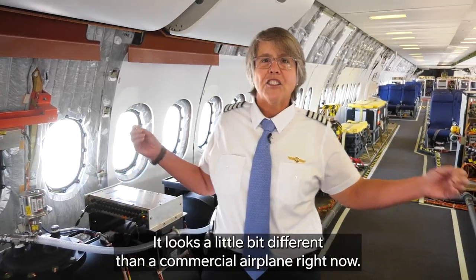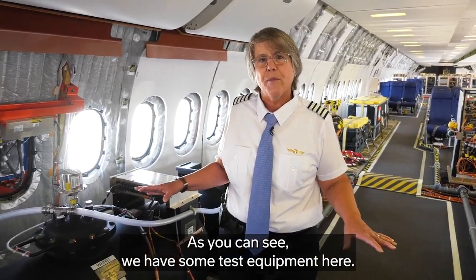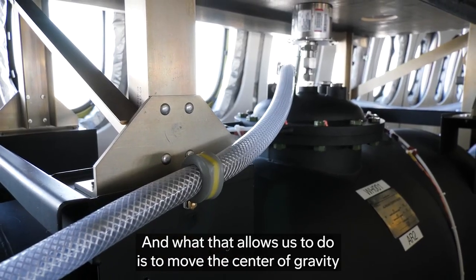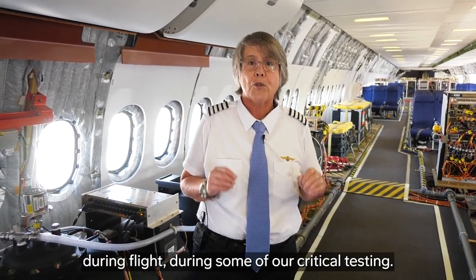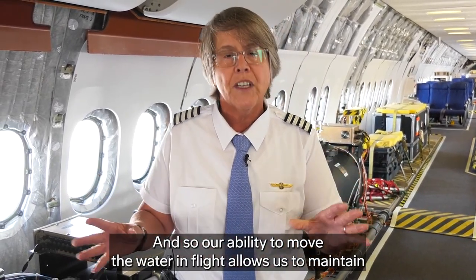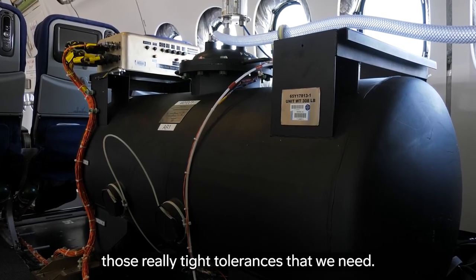Welcome to business class. It looks a little bit different than a commercial airplane right now. As you can see, we have some test equipment here. These are our water barrels, and between the water barrels we have all of these ducts and piping. What that allows us to do is to move the center of gravity during flight, during some of our critical testing. As the airplane burns fuel, the center of gravity naturally moves, and our ability to move the water in flight allows us to maintain those really tight tolerances that we need.